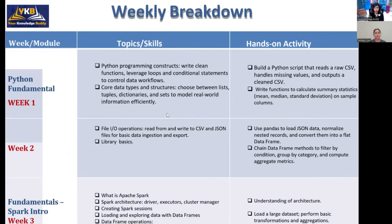In weeks one and two, we are going to learn Python fundamentals — how to write clean code using functions, loops, and conditional statements. We will also explore important data structures available in Python such as lists, tuples, and dictionaries, because these are the fundamentals of Python. By the end of these weeks, you will be able to write Python scripts, read CSV files, and handle missing values.